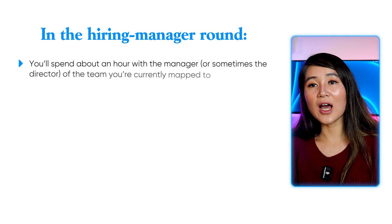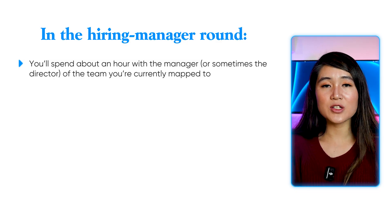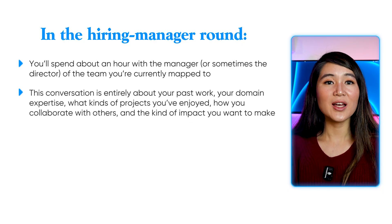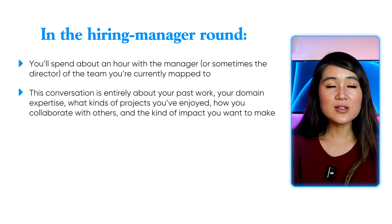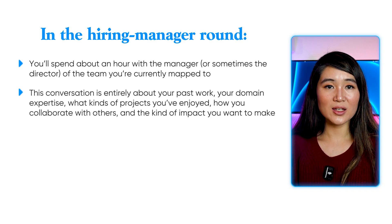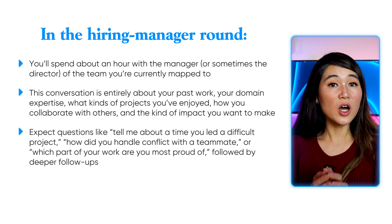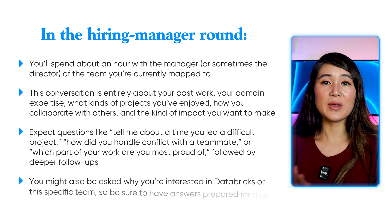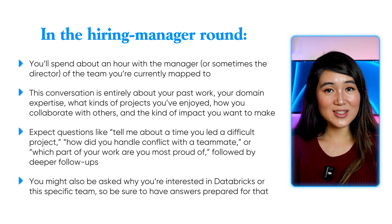In the hiring manager round, you'll spend around an hour with the manager or sometimes the director of the team you're mapped to. This conversation is entirely about your past work, domain expertise, projects you've enjoyed, how you collaborate with others, and the kind of impact you want to make. Expect questions like: tell me about a time you led a difficult project, how did you handle conflict with a teammate, or which part of your work are you most proud of? You might also be asked why you're interested in Databricks or the specific team, so have an answer prepared.